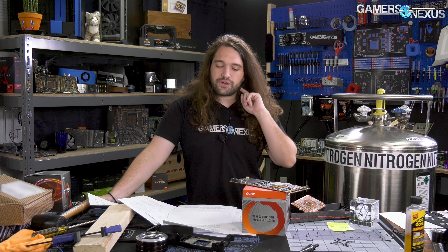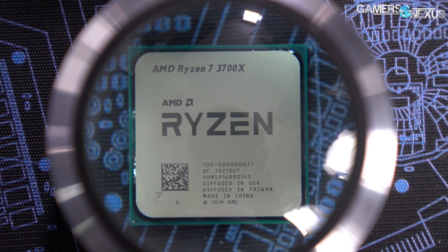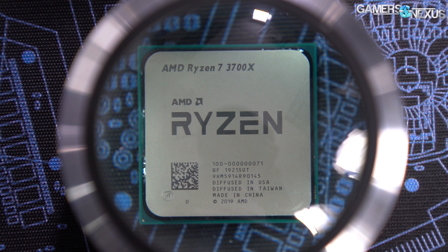So that's what we're looking over. For additional notes on testing, check our previous reviews. The R5 3600 review has more of that notation before the charts start.